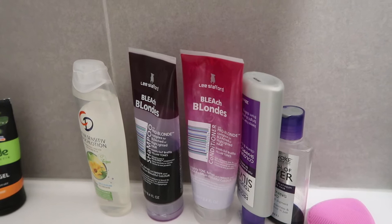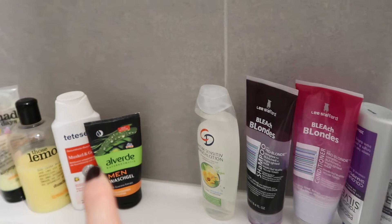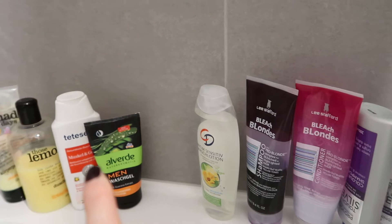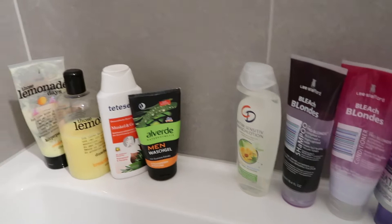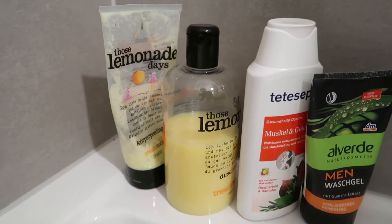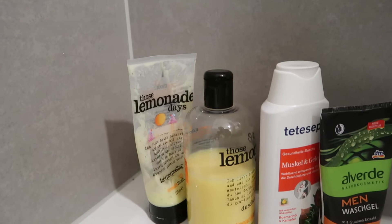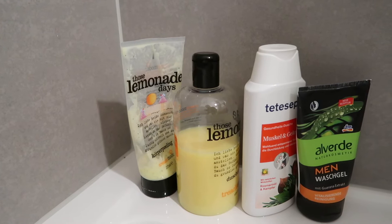I have a lotion for my private parts that I also use to clean my Yoni egg. There's a facial gel Jack has been using for a while, but he's switching to the black soap you saw previously. This shower gel is not really cruelty-free — we're just using it up. Then we have two vegan products from Trickle Moon: Those Lemonade Days, my favorite shower gel for summer, and a body peeling. Once empty, I'll replace it with something more wintery — maybe the vanilla or coconut scented one.